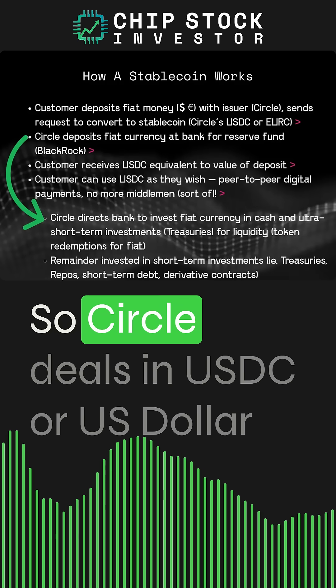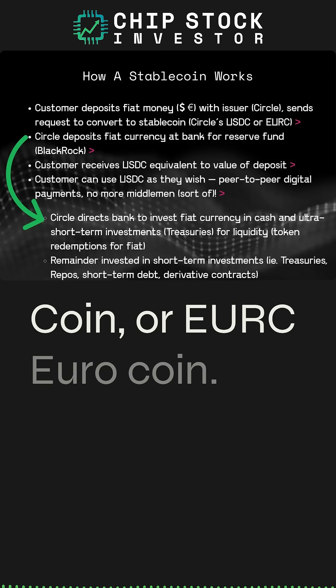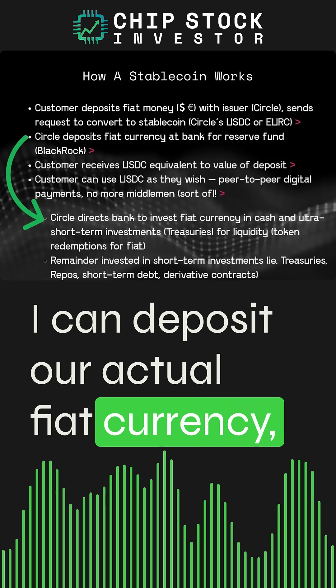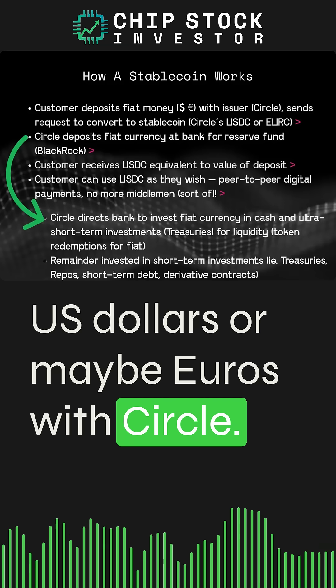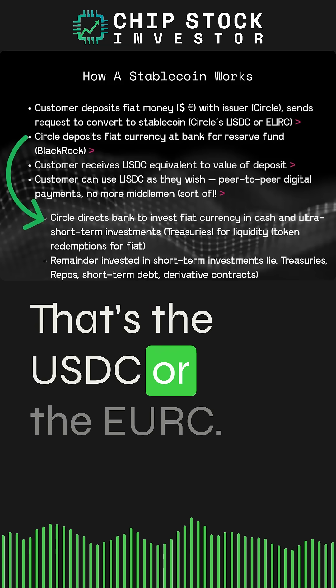Circle deals in USDC — U.S. dollar coin — or euro coin. Customers like you and I can deposit our actual fiat currency, U.S. dollars or maybe euros, with Circle. Circle then sends a request to convert that to the stablecoin — that's the USDC or the euro coin.